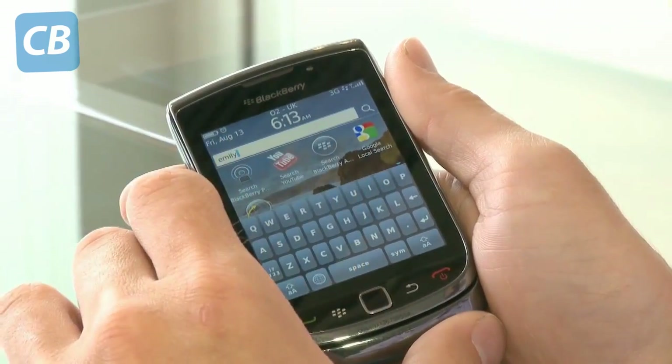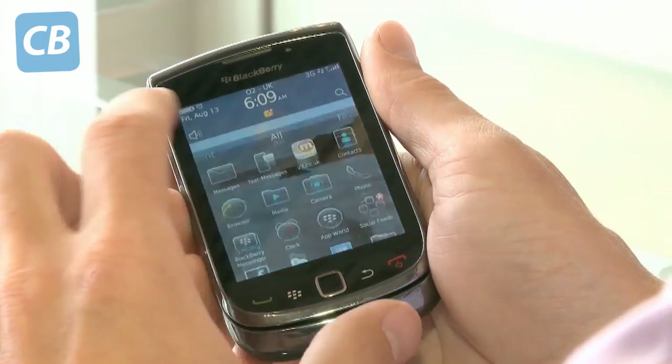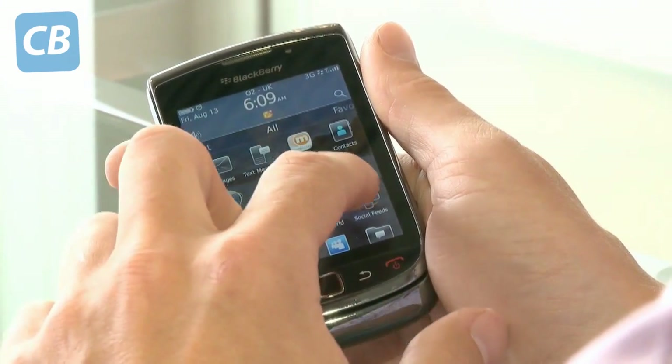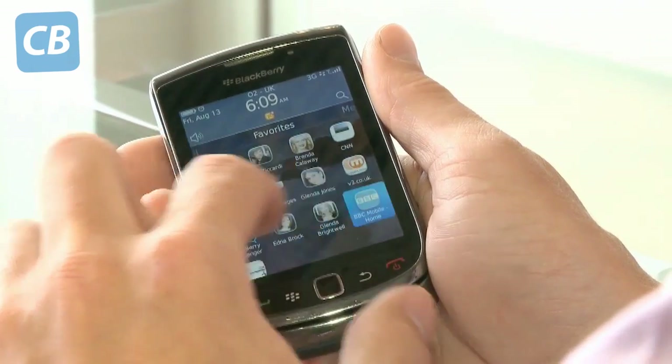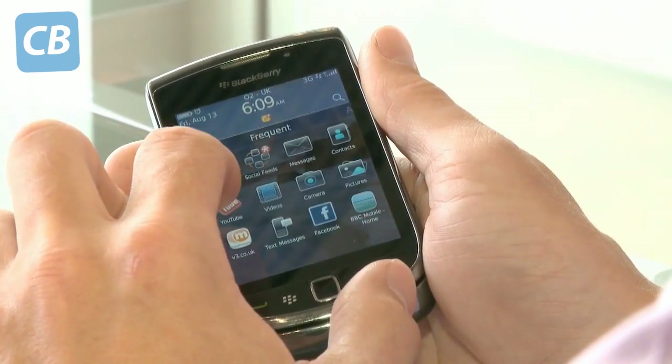We'll take a look now at the new OS6 interface. It's got five different home screens that you can flick between. You've got one for all your applications, one for your favourites, one for your media, one for your downloads, and also one for your most frequently used apps.